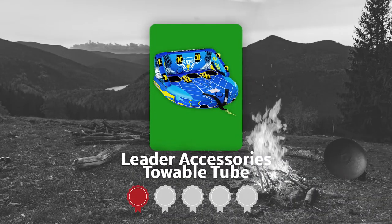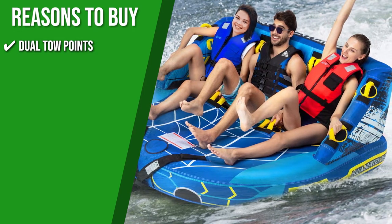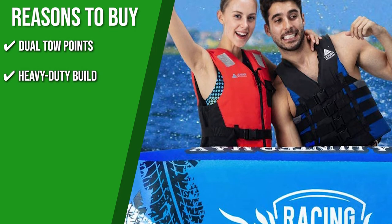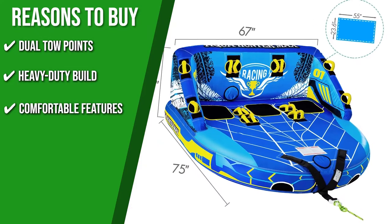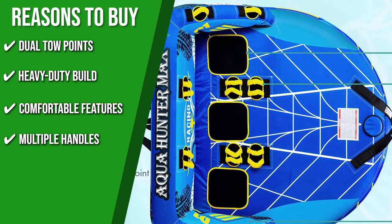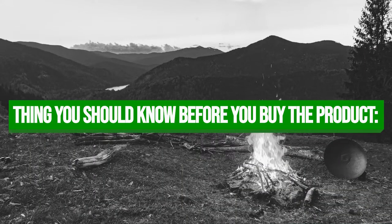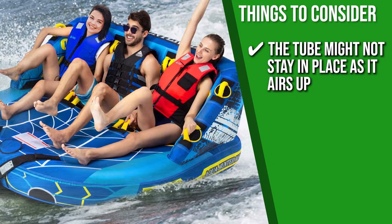TrustedShoppingGuide.com has awarded the Leader Accessories Towable Tube a 4-badge rating. Dual Toe Points allow you to use the tube in both forward and rear-facing positions. The tube is constructed with a heavy-gauge PVC air bladder wrapped entirely in 840D double-stitched nylon for enhanced longevity. Comfortable EVA foam seating pads ensure comfort as you sit or kneel. Multiple double-webbing foam grab handles are well-positioned to minimize elbow burns or rashes. Note that the tube might not stay in place as it airs up, so you may need to keep adjusting the cover to get the air chamber in.